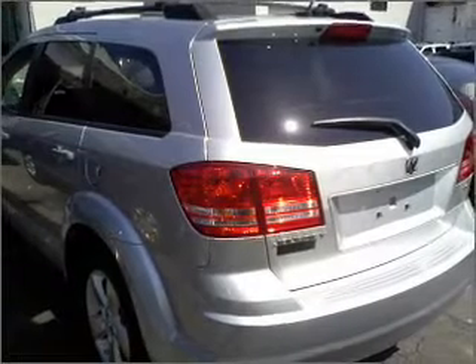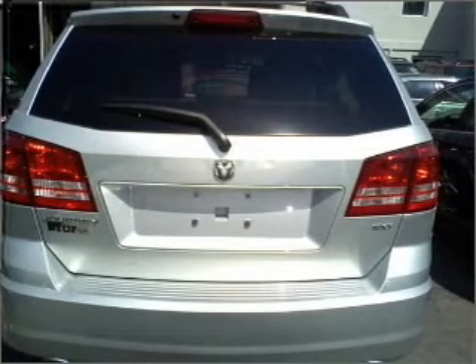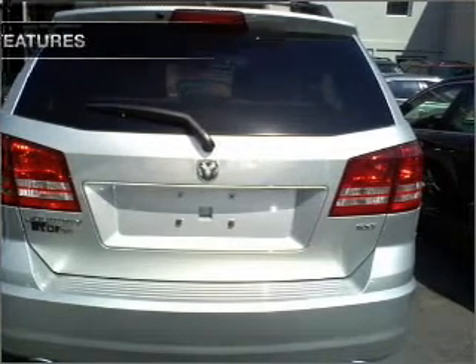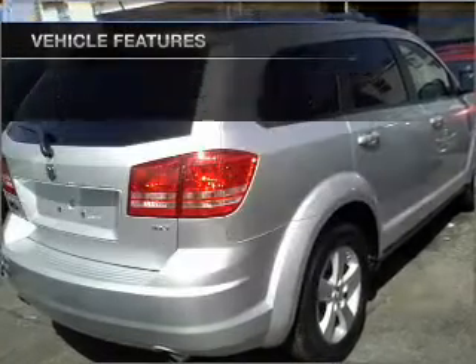With a solid six-cylinder engine connected to a smooth shifting automatic transmission, premium wheels give a more luxurious look. Brake safely with the anti-lock braking system. And with these notable features, you won't want to miss out on the opportunity to own this amazing ride.